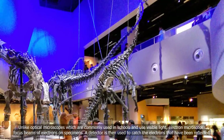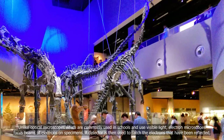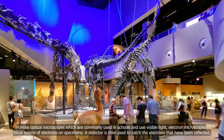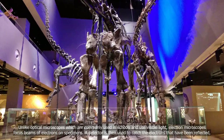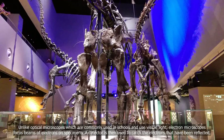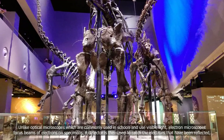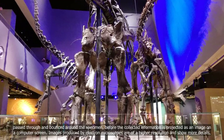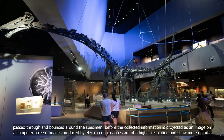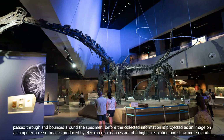Unlike optical microscopes, which are commonly used in schools and use visible light, electron microscopes focus beams of electrons on specimens. A detector is then used to catch the electrons that have been reflected, passed through, and bounced around a specimen, before the collected information is projected as an image on a computer screen.